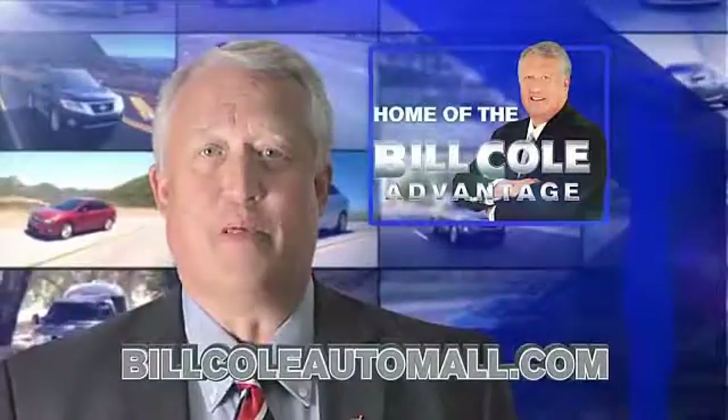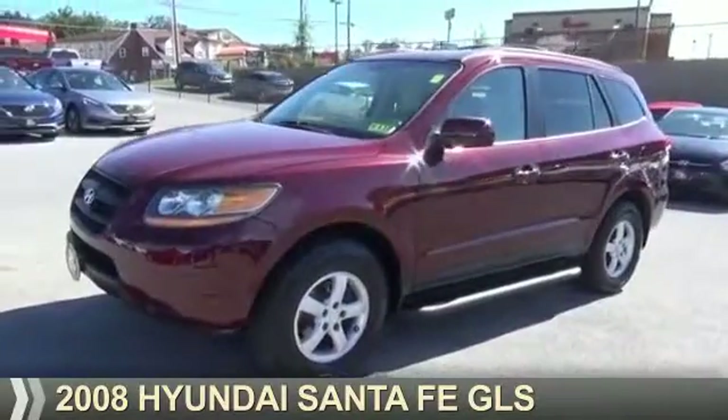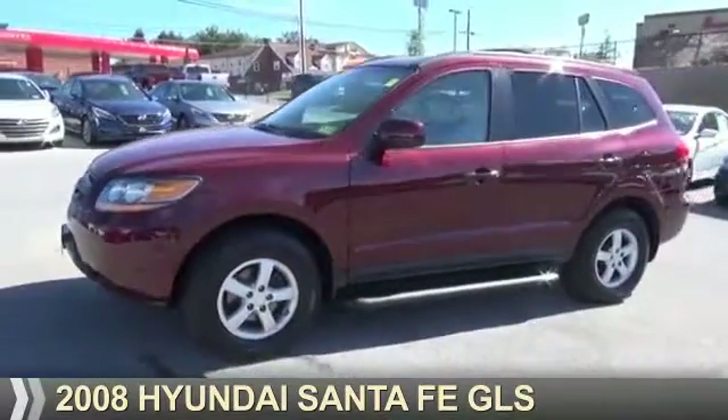Check out this vehicle from the Bill Cole Auto Mall. Presenting the 2008 Hyundai Santa Fe.